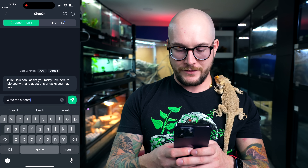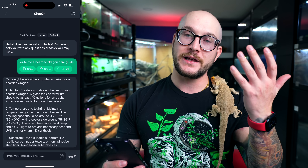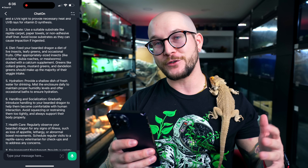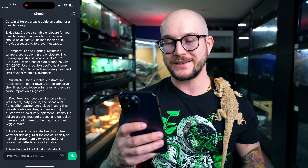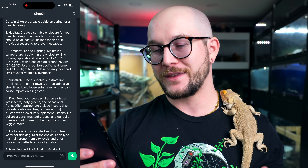So we're just gonna type in: 'Write me a care guide for a bearded dragon,' and we'll see how it goes. Here's what AI came back with — a basic guide on caring for a bearded dragon. Habitat: create a suitable enclosure; a glass tank or terrarium should be at least 40 gallons for an adult; provide a secure lid to prevent escape. Well, yes, you want to provide a secure lid — that's true. But everything else is kind of wrong.